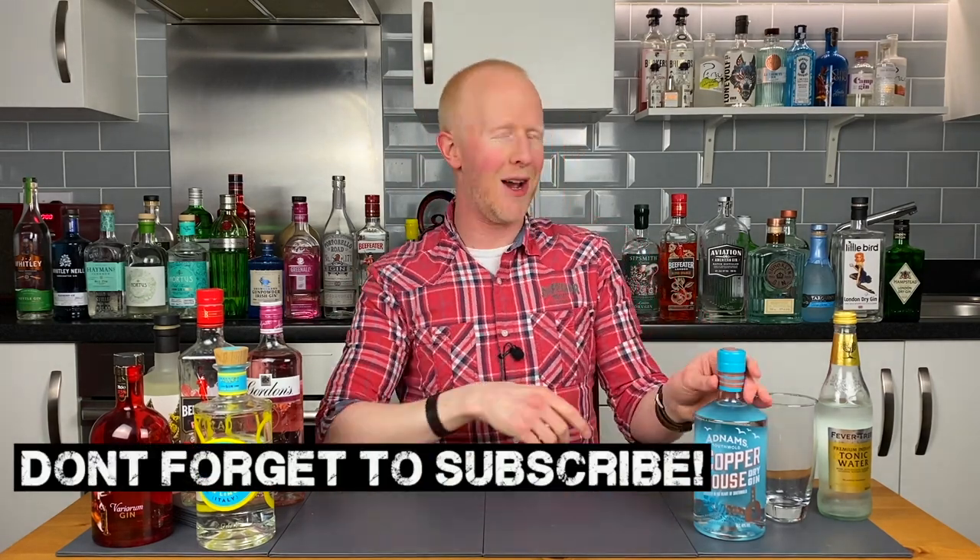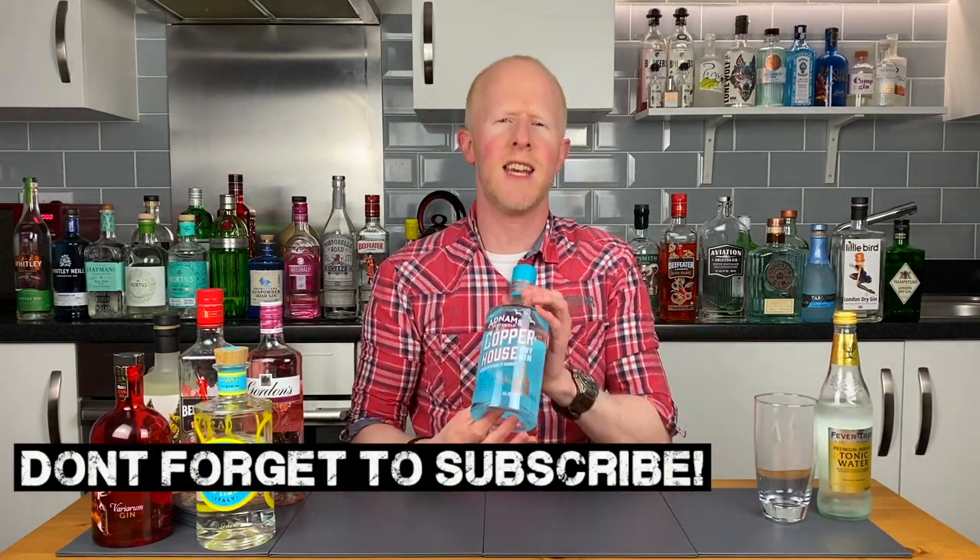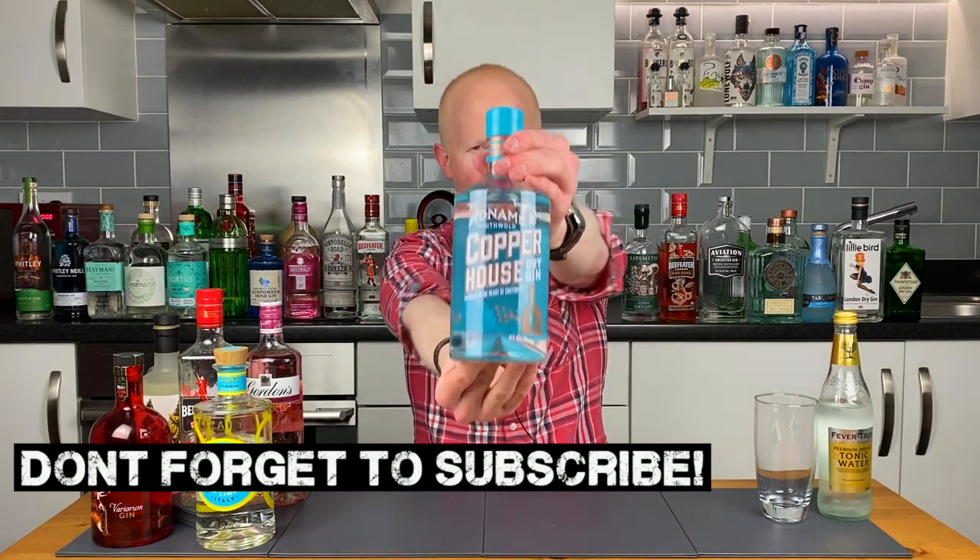Hello gin lovers and welcome back to No Nonsense Gin Reviews with me Bobby Freeman. This is none other than Adnams Copperhouse Gin, and it was recommended to me by one of my subscribers whose name is Craig Bestwick. So thanks very much for the recommendation, Craig.